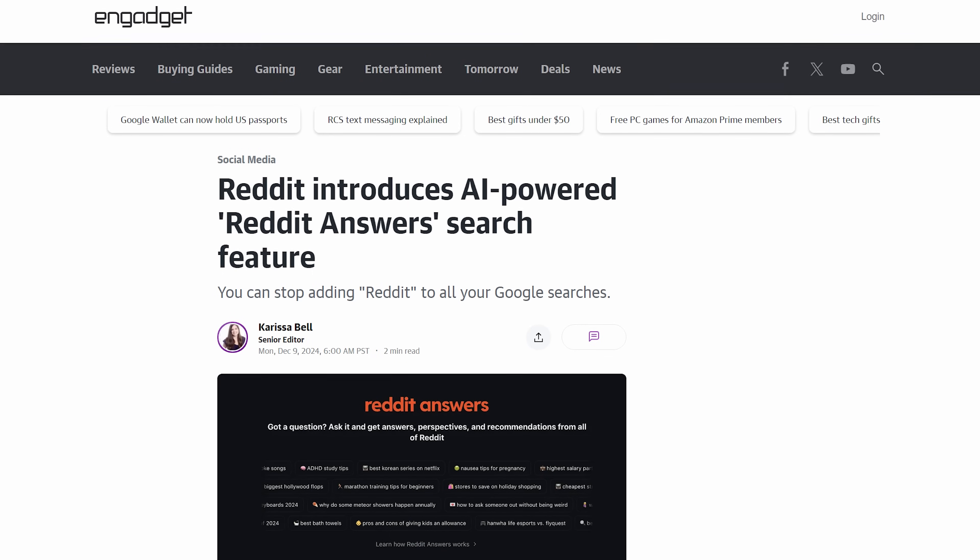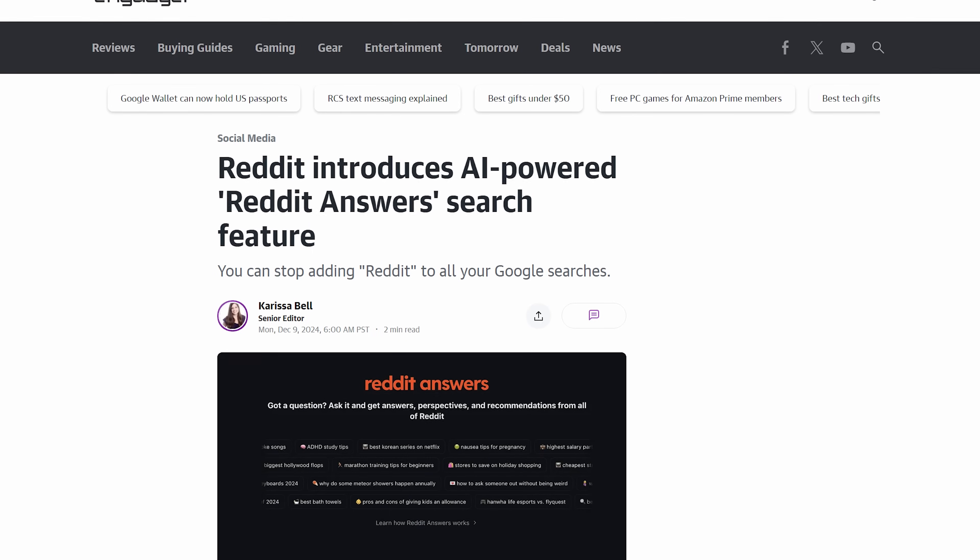Of course, Reddit is not immune from this, having announced a number of unpopular changes in recent years. But Reddit's point is that maybe if you want to search Reddit, you could search on Reddit.